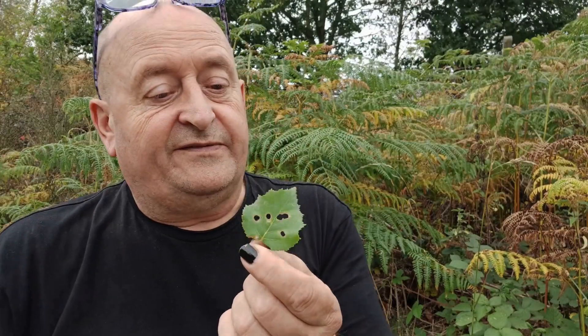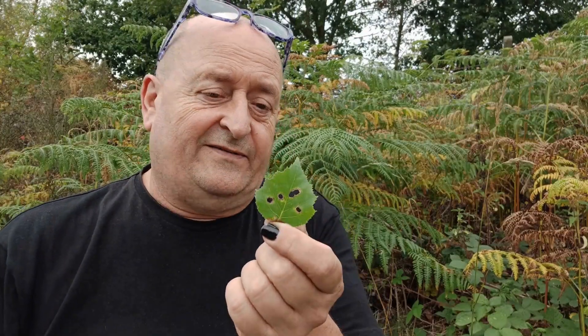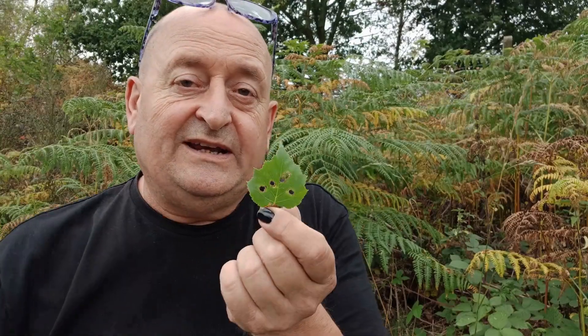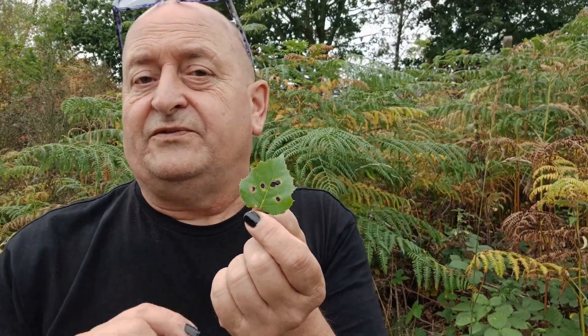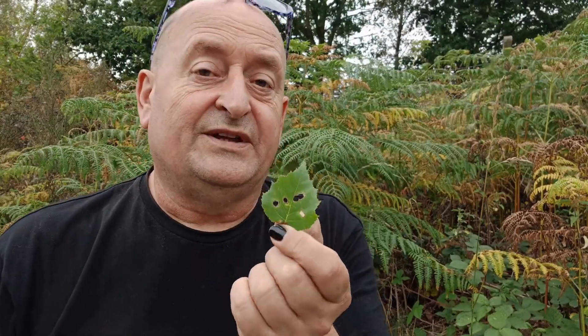This is the kind of thing that I like to find. This is a birch leaf, but it's not an ordinary birch leaf — this is a birch leaf that's had history. It's had an interaction with another species, but it wasn't recent; this was going back to the spring.